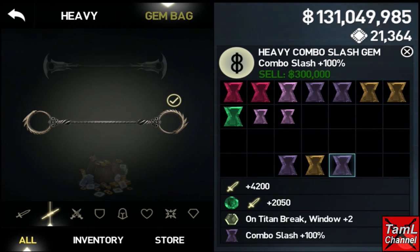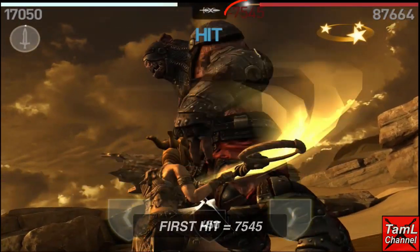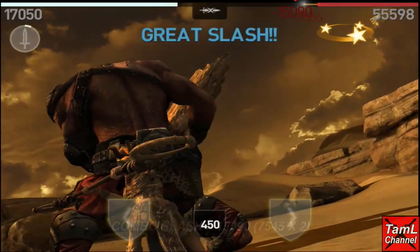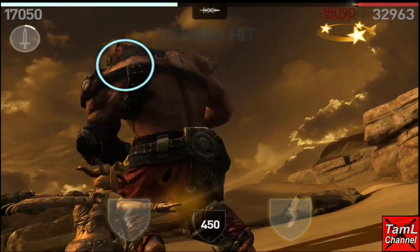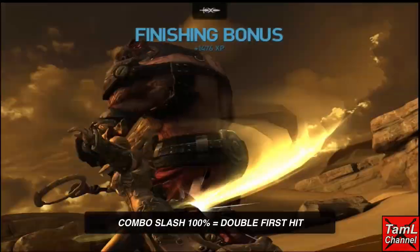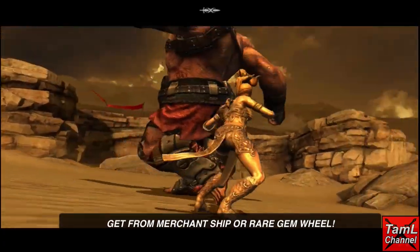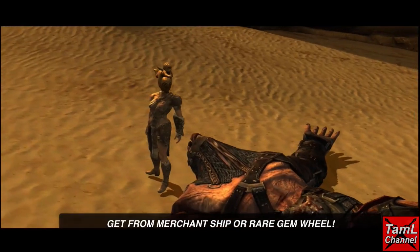Now we can compare that to my fight when I put the gem in. For Isa it applies on the last slash of her combo hit. You'll see my normal hit — the first hit is 7,545 — and then the last slash is 15,090, which is double that first hit's value. Again with the second combo hit it's 15,090. So it basically gives you double your first hit — a really great gem. You can get it from the merchant ship or the rare gem wheel.